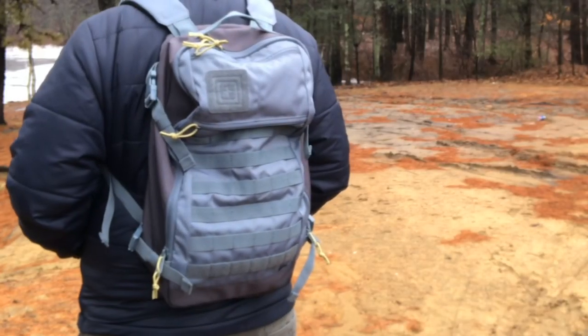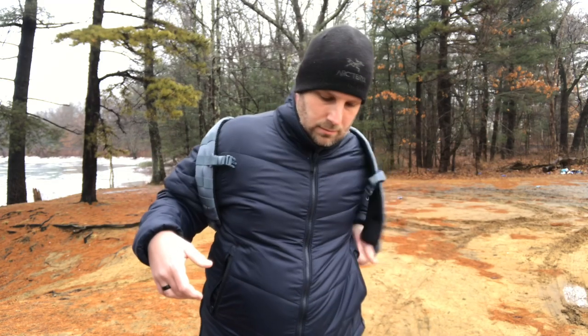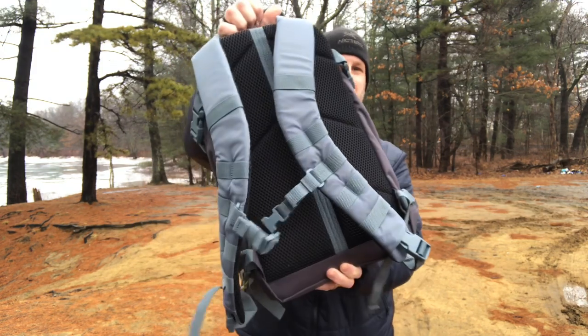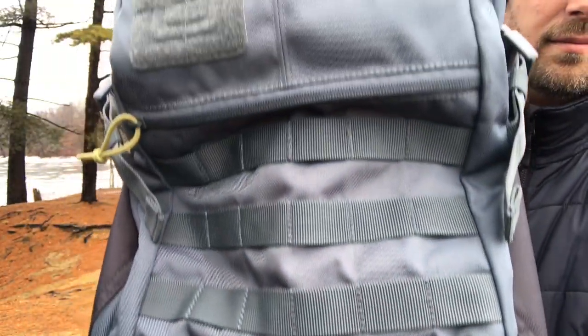Over my experience of reviewing products, I've probably only checked out maybe a half dozen to a dozen total 5.11 products. So I'm interested to learn a little bit more about them — not just what I can read on their website, but actually using their gear. This bag was sent to me from 5.11 in conjunction with Premier Body Armor, and we're going to look at one of their ballistic panels that is actually inside this pack.